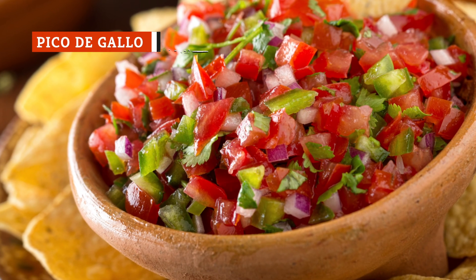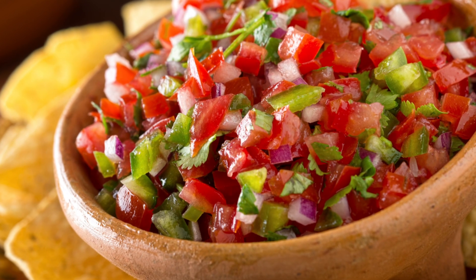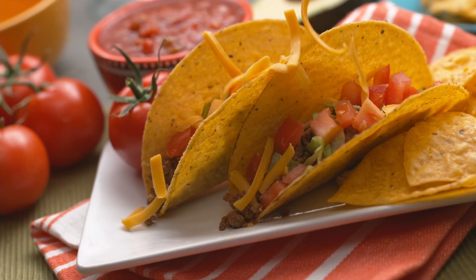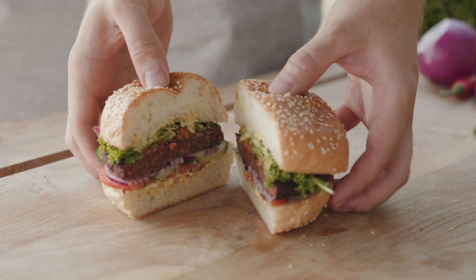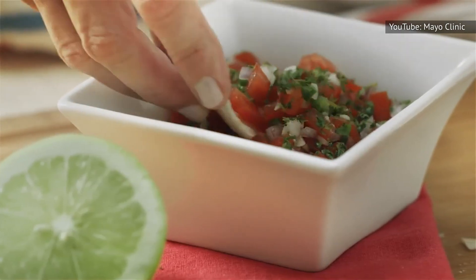Pico de gallo is fresh, uncooked salsa traditionally made from chopped tomatoes, diced onions, chiles, cilantro, lime juice, and salt. Luckily, pico de gallo is very easy to make at home and can be found in almost every Mexican restaurant. You can use it on just about everything too — from tacos to scrambled eggs to fish to cheeseburgers. Whatever you use it with, pico de gallo will add a fresh and spicy element that you'll never want to miss out on again.